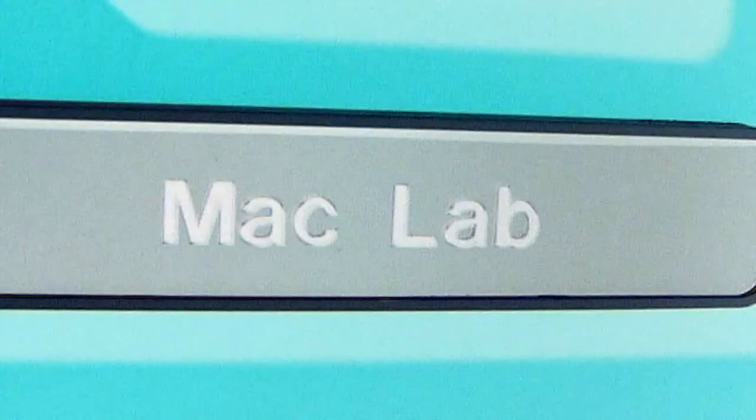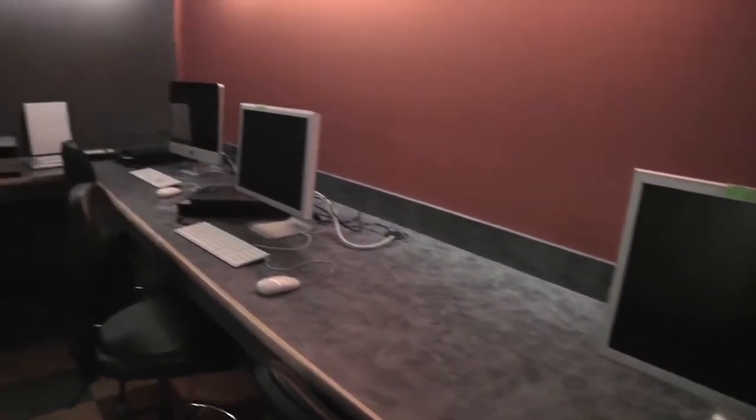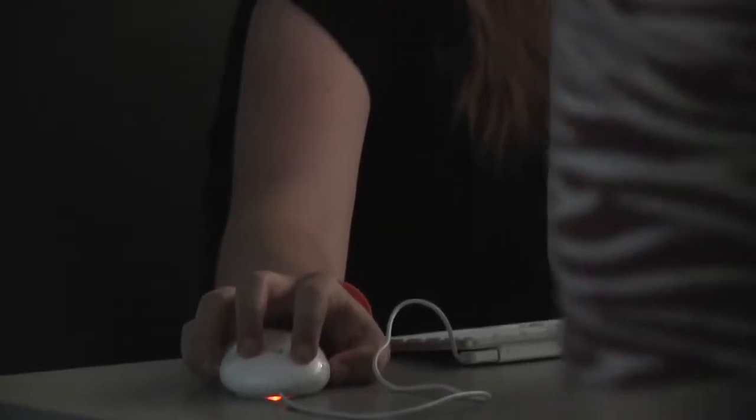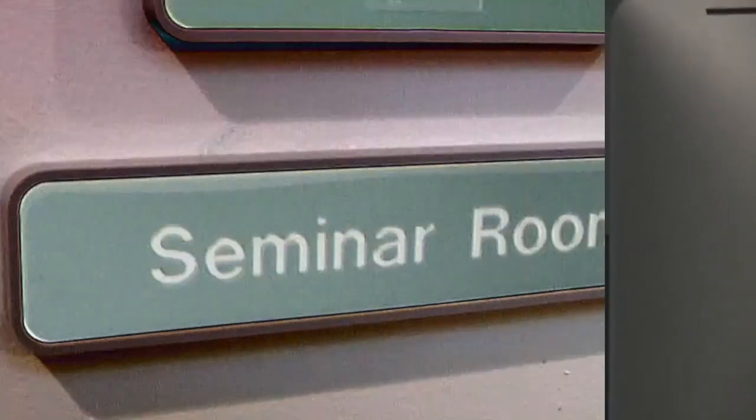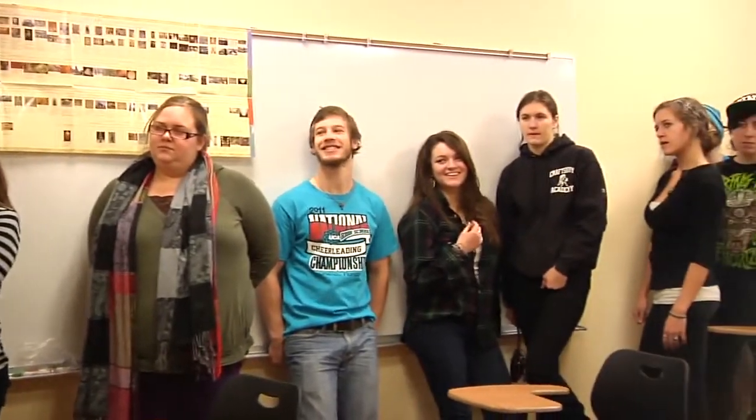So this is a mini Mac lab. We have a Mac lab in another building on campus, but this one allows art students to just quickly pop in and do something. We have a great digital program here, so a lot of people do digital. And this is the seminar room, which is really exciting, because now we have a place where all of our art history classes can be.